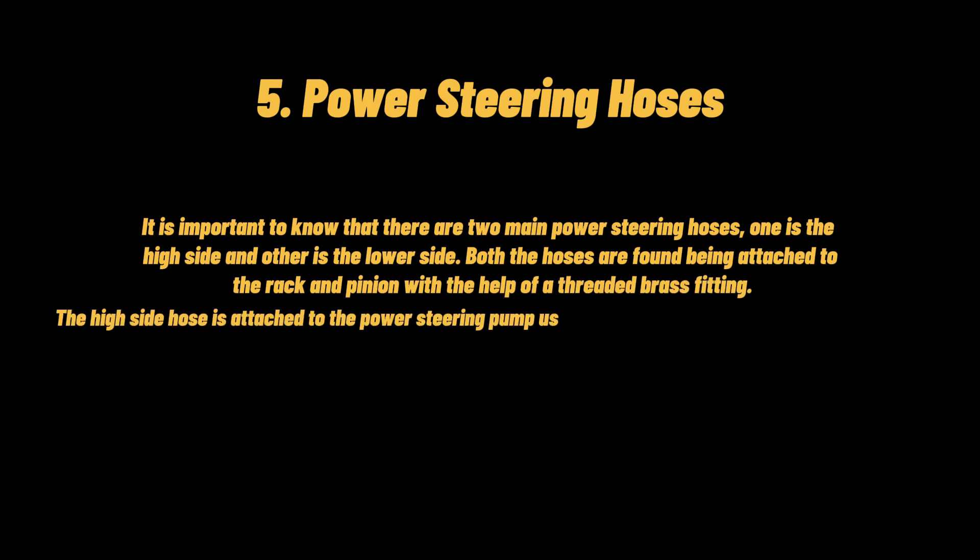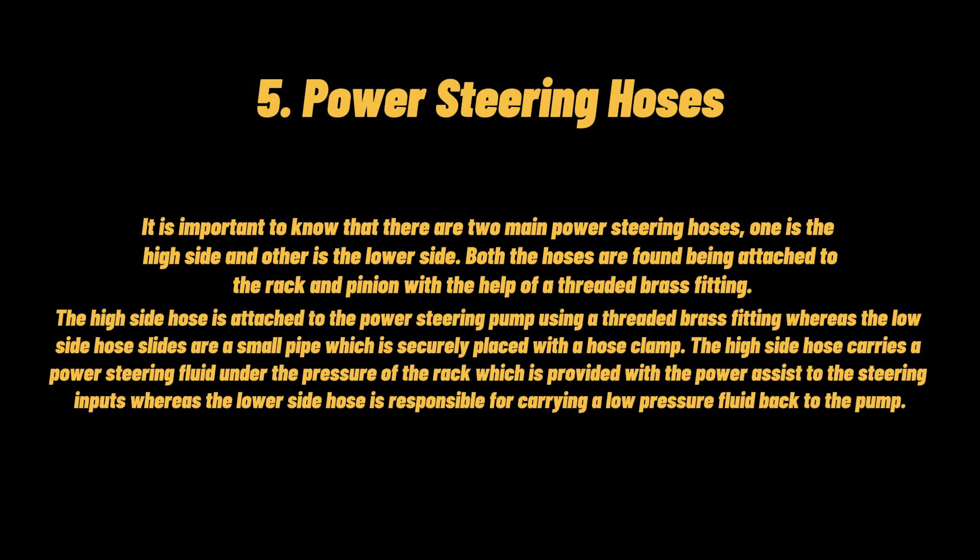Power steering hoses: there are two main power steering hoses — one on the high side and one on the lower side. Both hoses are attached to the rack and pinion with a threaded brass fitting. The high side hose is attached to the power steering pump using a threaded brass fitting, whereas the low side hose slides over a small pipe secured with a hose clamp. The high side hose carries power steering fluid under pressure to the rack, while the lower side hose carries low pressure fluid back to the pump.